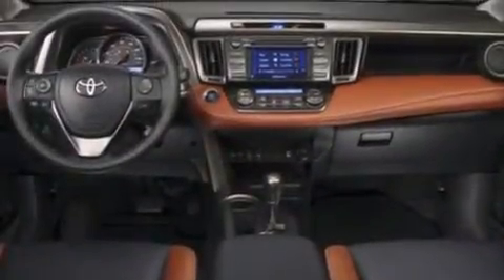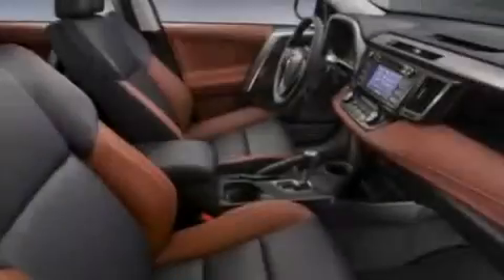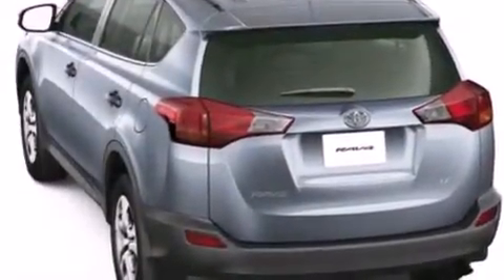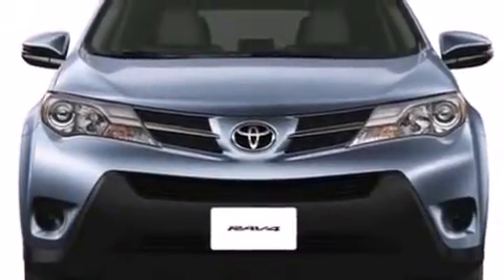All of the following features are included: a power moonroof, air conditioning with automatic climate control, cruise control, a six-speaker audio system, a passenger-side vanity mirror, front-side impact airbags, a split-folding rear seat, a rear window defroster, a CD player, and a backup camera.